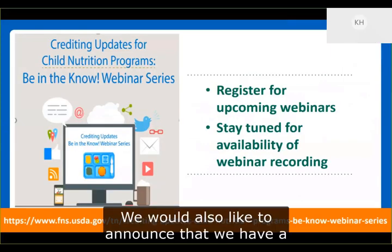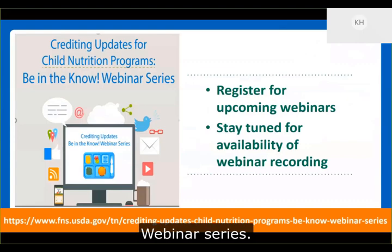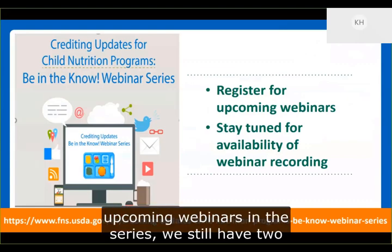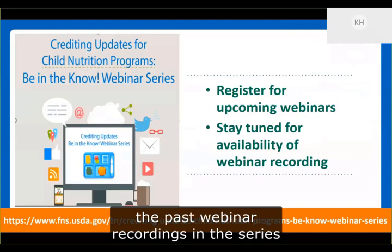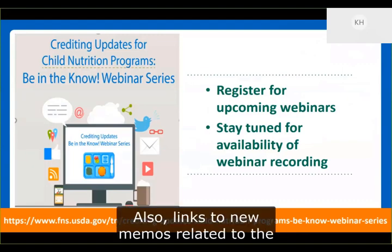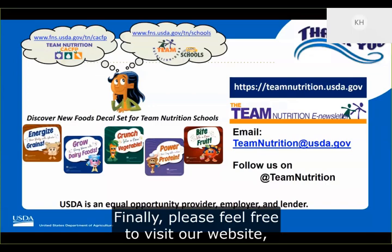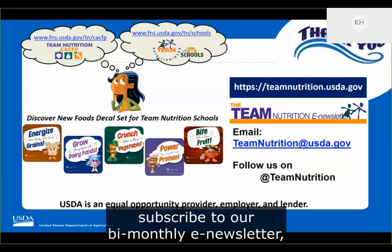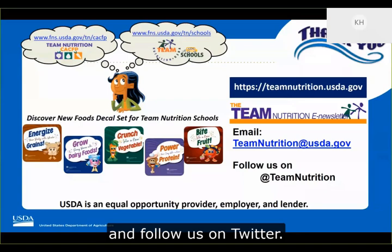We would also like to announce a new page on the Team Nutrition website for the Crediting Updates for Child Nutrition Programs webinar series. On this page, you'll be able to register for upcoming webinars in the series — we still have two more to go — and link to past webinar recordings once they are available, along with links to new memos related to the crediting updates. Please feel free to visit our website, subscribe to our bi-monthly e-newsletter, and connect with us via email at teamnutrition@usda.gov, and follow us on Twitter.